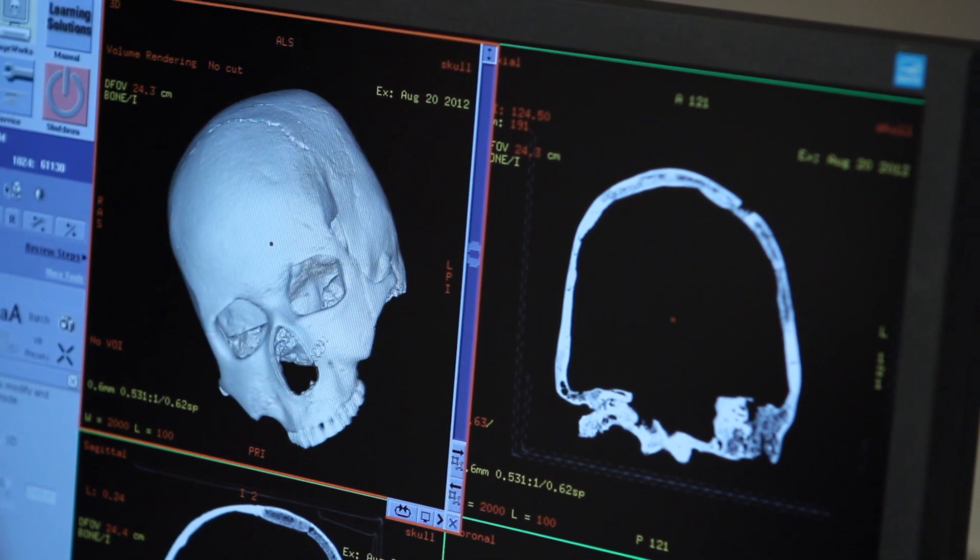The brow ridge is very heavy, the orbits are very narrow — they've done everything possible to make it look as brutish and primitive as they can. The problem is it just doesn't look anatomically modern. The more you look at it, the more you're like, no.